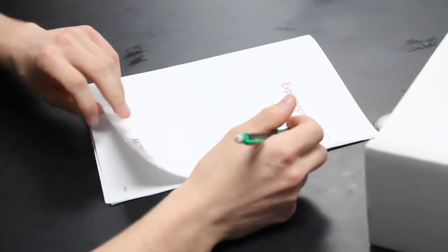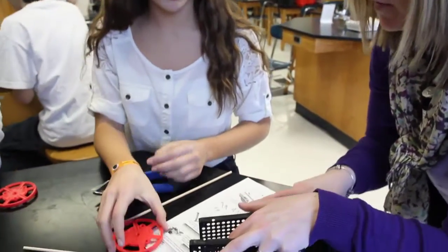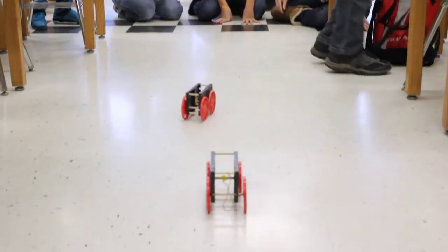At Ward Science, we strive each day to make it easier for you to instill that same passion for science, exploration, and life in your students today, for tomorrow's generation of science.